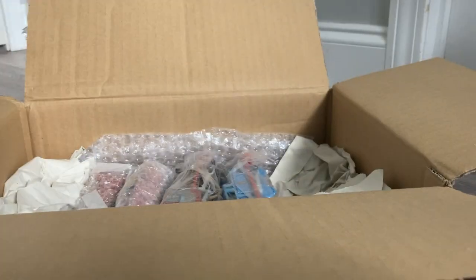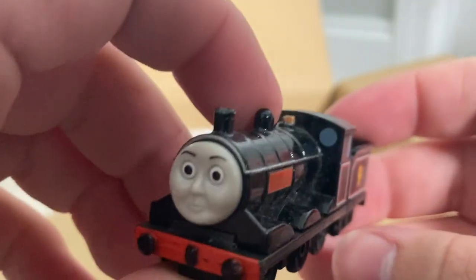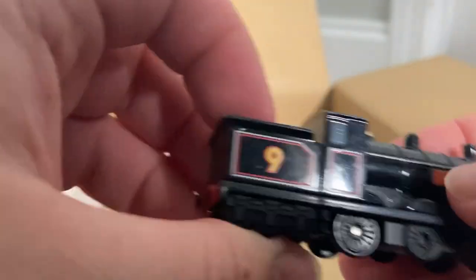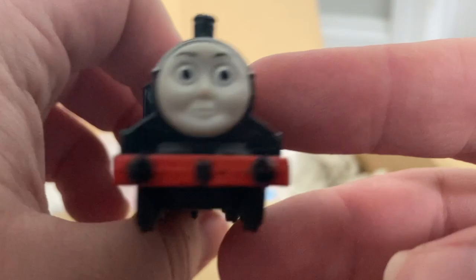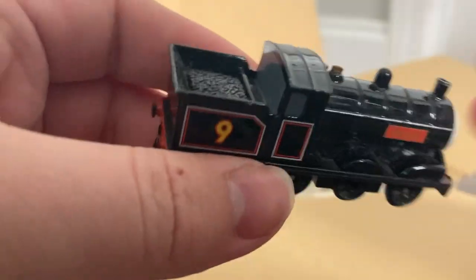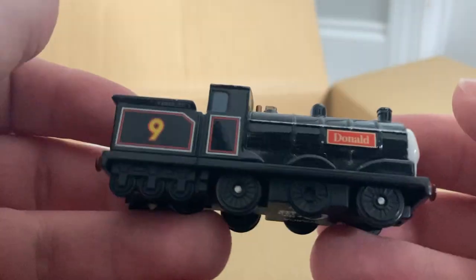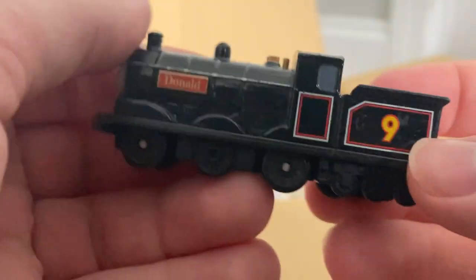We're getting a bit closer to the end. So I'm going to take out this next one — it's another Tomica item. I did buy a lot of Tomica in this specific batch. And it's Donald. There he is. I love him — he's really, really nice. They're just so detailed, so nice looking. Good face. I have nothing bad to say about any Tomica models, really.